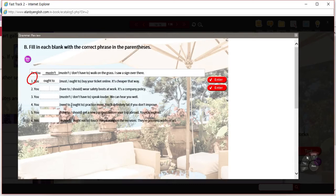Number two: 'you have to wear safety boots at work' or 'you should wear safety boots at work — it's a company policy.' Policy is something you have to do; it's a requirement. 'Should' is used for advice, and 'have to' is for required practices. You have to.